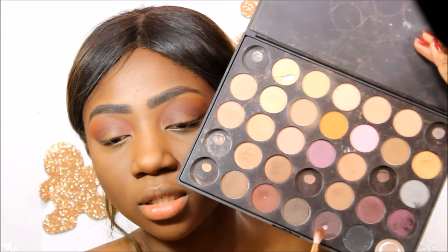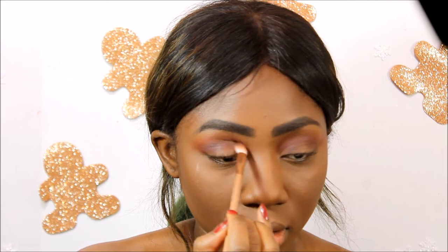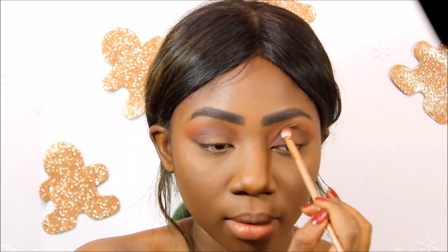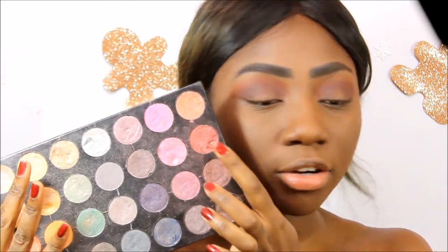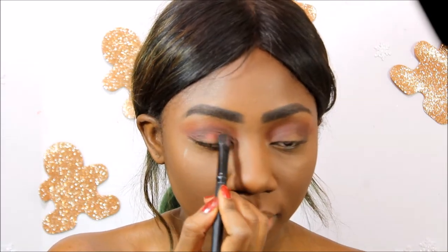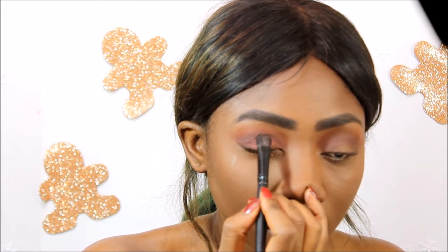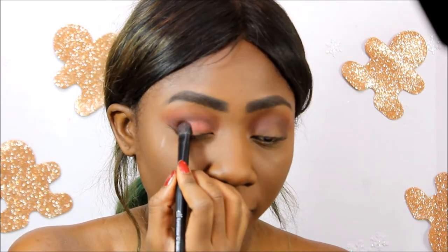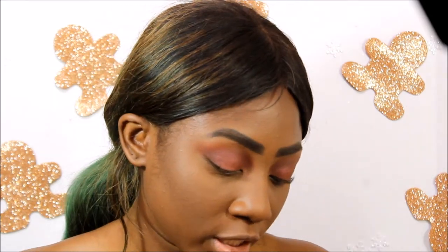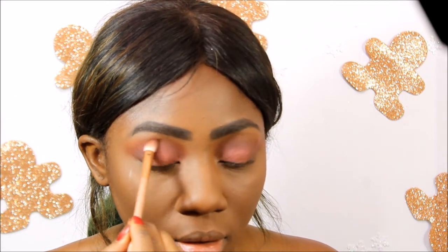I'm also going to add a little bit of this dark purple shade, focused on the outer crease, just to darken it and give it some depth. Now I'm going into my Chantey palette and taking this really pretty red shade and applying that all over my eyelid using a wet brush. Then I'm taking the dark shade from the Morphe palette again and bringing it up onto that red to the crease.